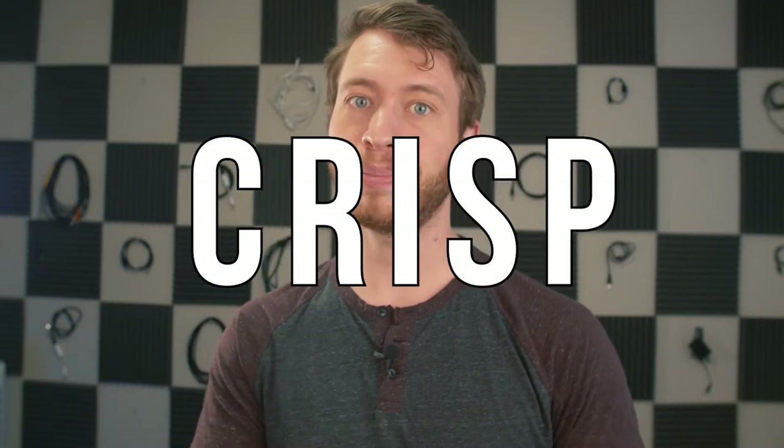One of the simplest ways to increase your production value and prevent any cringing faces while watching your video is to get good, clean, crisp audio. So today I want to go over five tips to help you get better audio. Let's get started.